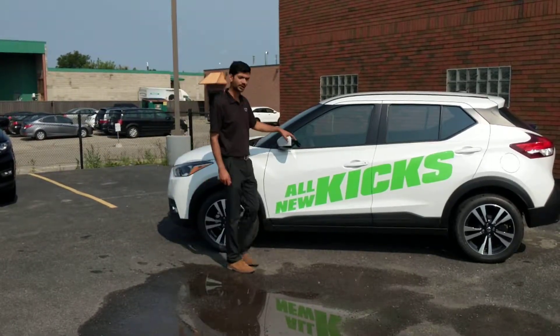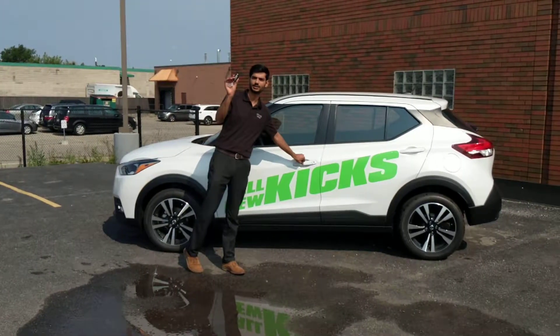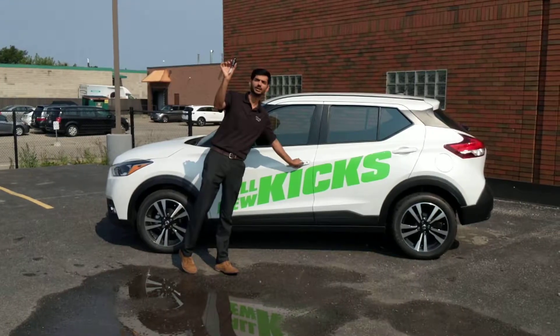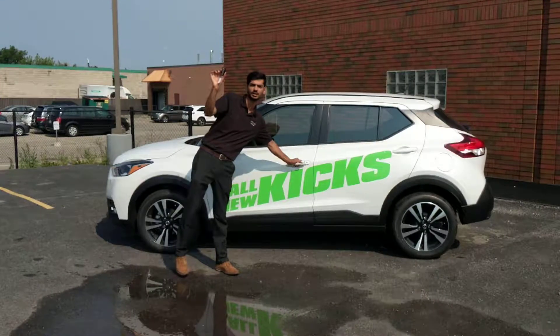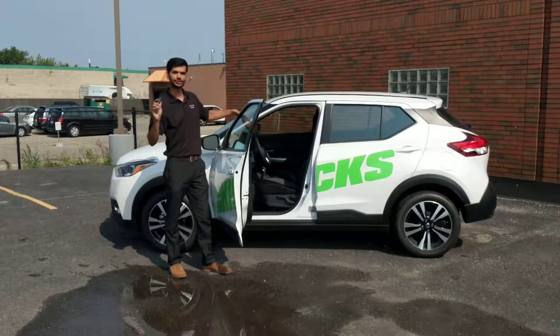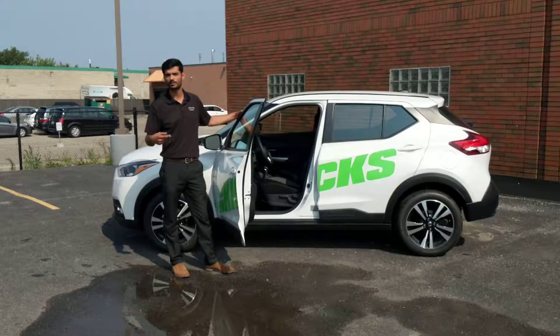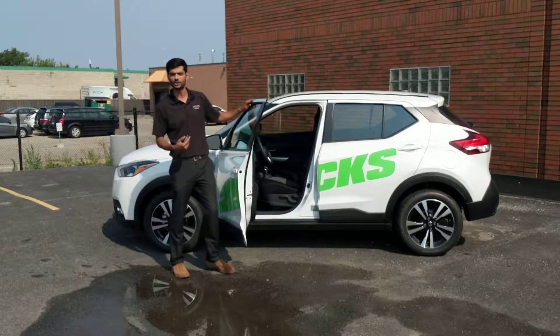Some of the great features — this one right here is the S-Suite trim level. It comes with an intelligent keyless entry; I don't even have a special key. As long as I've got the key with me, I can lock or unlock the entire car. This car also comes with heated seats, Apple CarPlay, Android Auto, backup camera, and a lot more features.